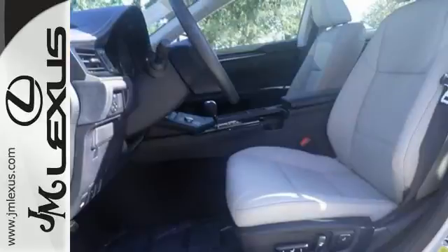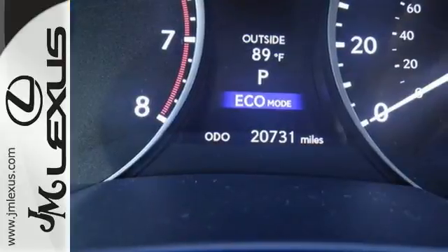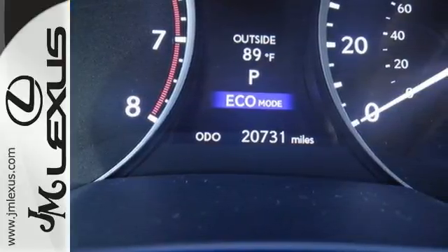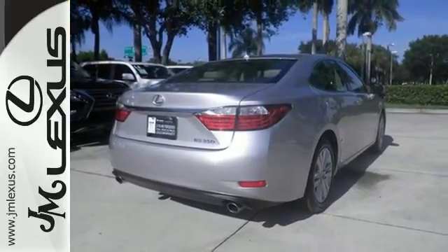It's a stunning work of technology, with features like satellite radio, Bluetooth wireless, and an emergency communications system. Other features include a garage door transmitter, multifunction steering wheel, and USB port.